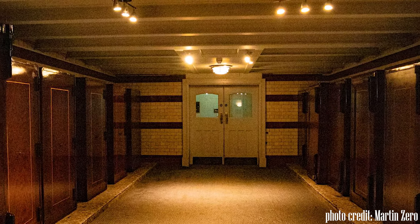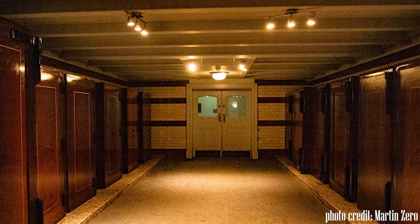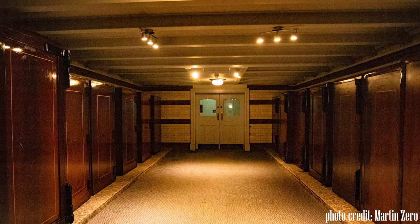Here we can still see the safe room, which still contains large iron safes from when it was in use as a financial institution.